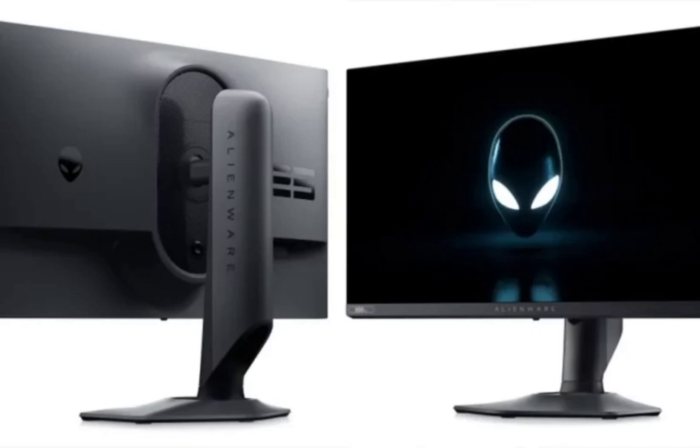It comes with ample connectivity options, including two DisplayPort 1.4 ports, one HDMI 2.1 port, and five USB 3.2 Gen 1 ports, catering to diverse user requirements.